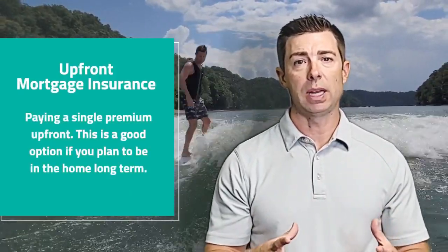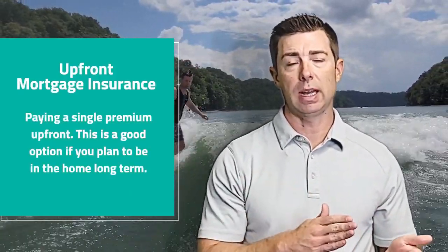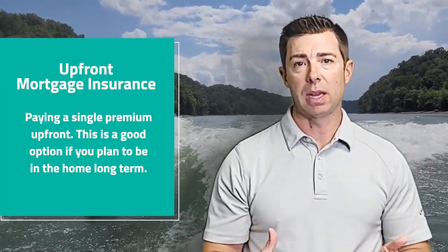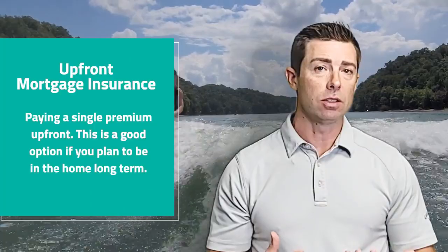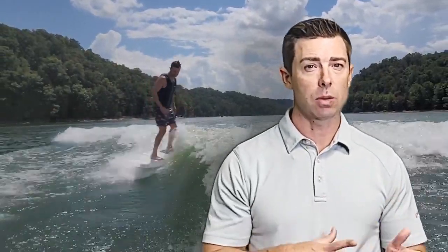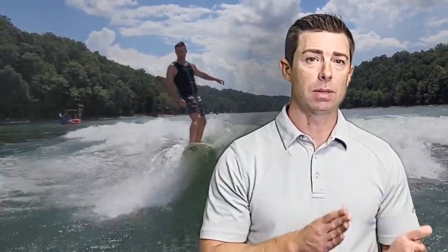Another way it can be handled is by paying a single premium upfront. Depending on how much money you're putting down, you can pay a percentage of the loan amount and buy out the PMI at the beginning. This is a good strategy if you're looking to be in the home long term and plan on keeping the loan. But if you refinance or sell the property early, you may end up losing some money because of that hard upfront investment.